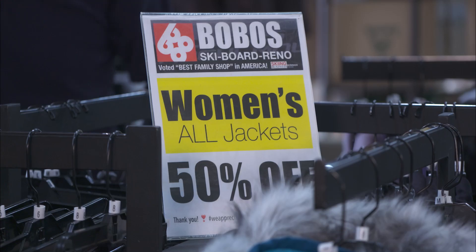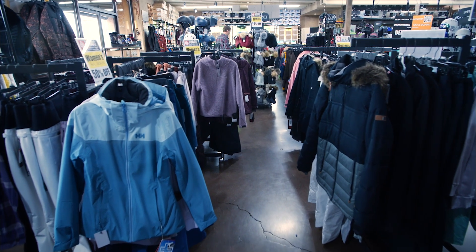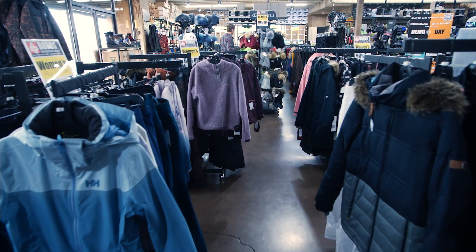50% off pants and jackets. And base layers are 50% off as well.